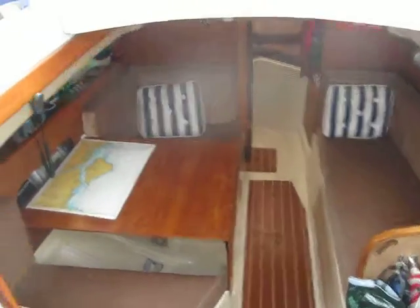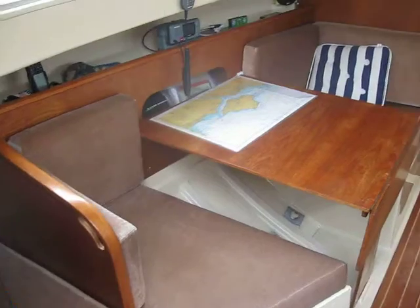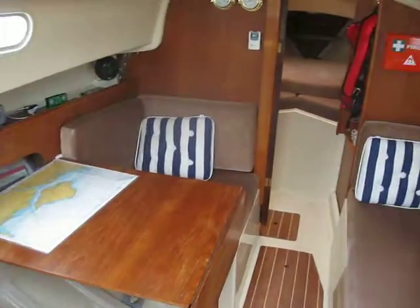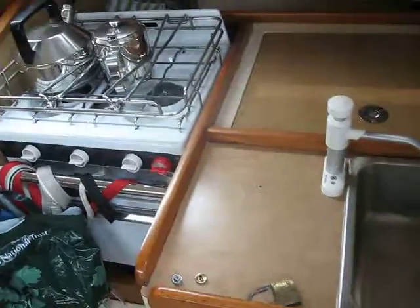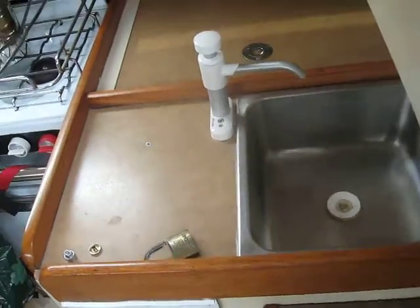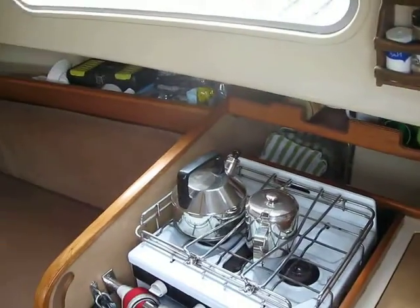Down below, down through the companionway, you can see a sort of dinette type saloon. Put the table up and the galley — got the sink there, fire extinguisher, and of course the cooker.